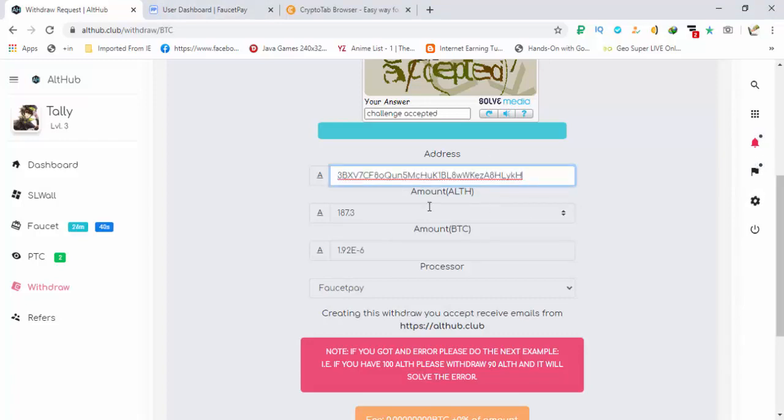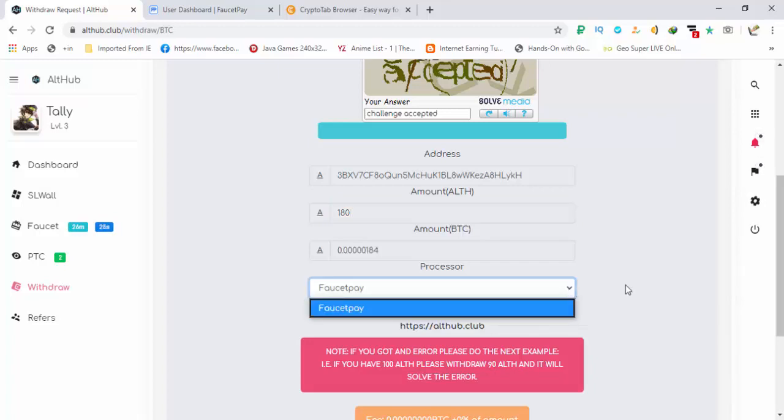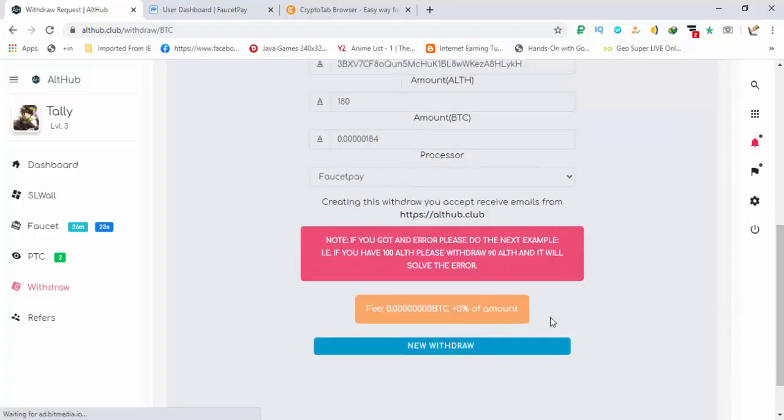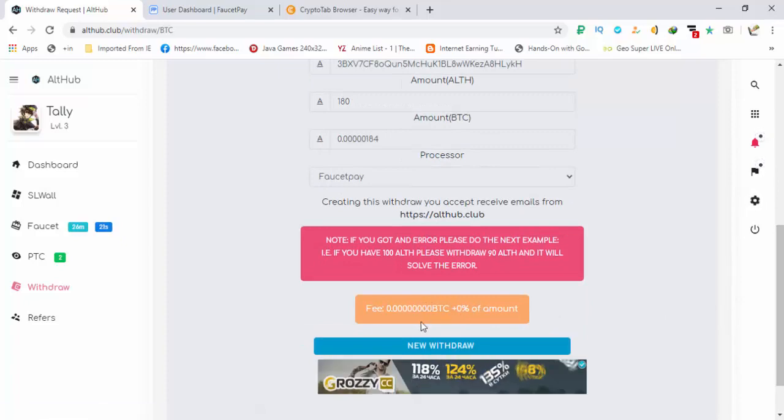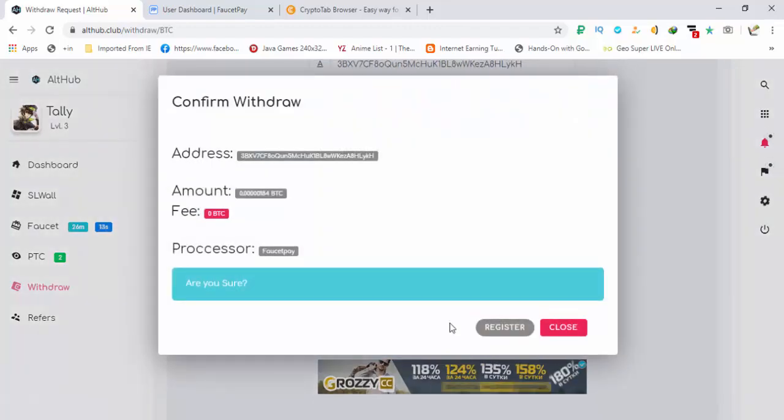After the captcha is completed, scroll down. Here you will add your address and the amount you want to withdraw. By exchanging 187 alt hub coins I am getting 192 satoshis. My payment processor is FaucetPay, so there is 0% fees and 0 satoshis fees. I'm going to hit the withdraw button.